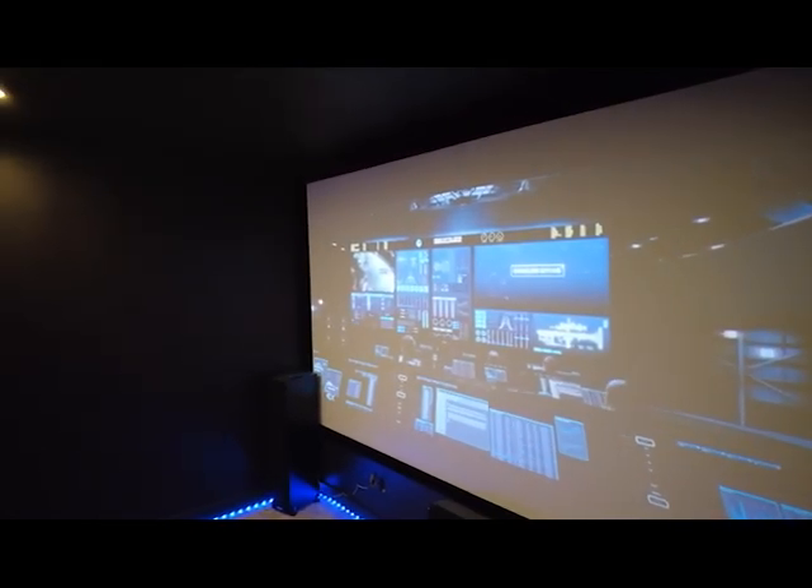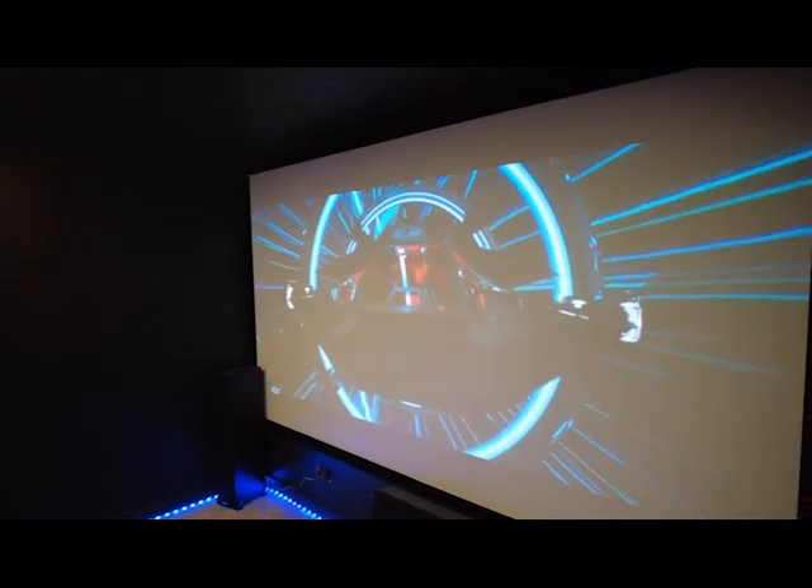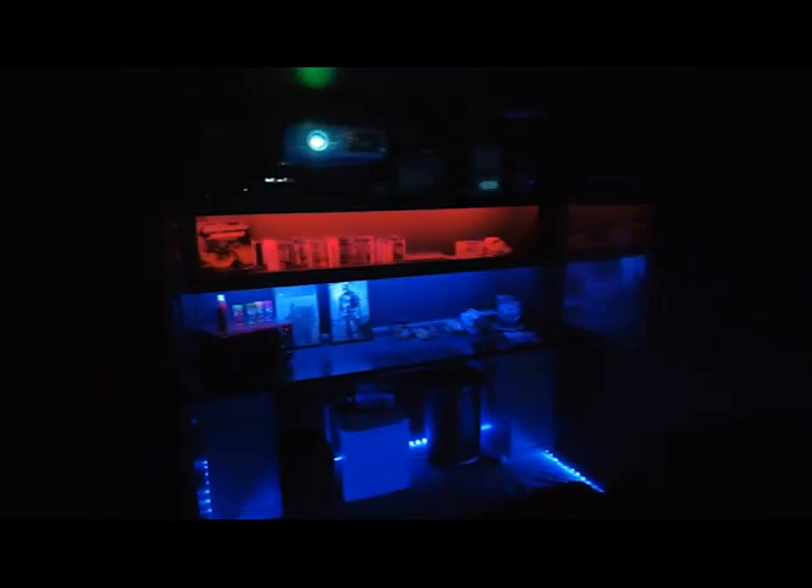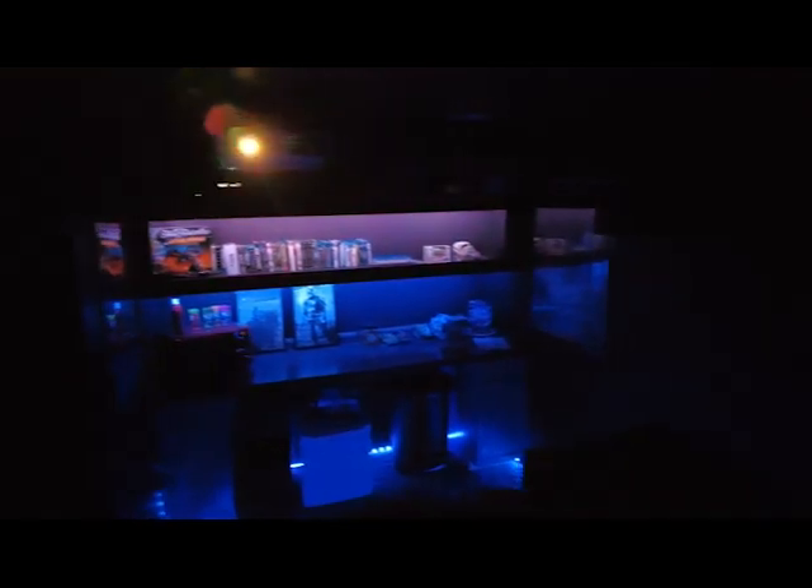I'll cut the lights off and back up into my seat to show you the effect with the sound and everything. You can see how the floor lights light up the room — plenty enough to see — and the lights in the back give plenty of light as well.